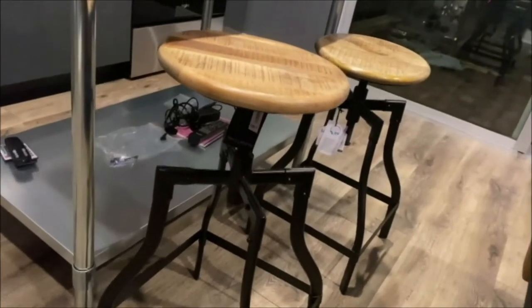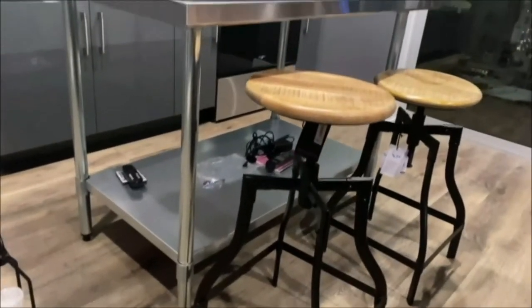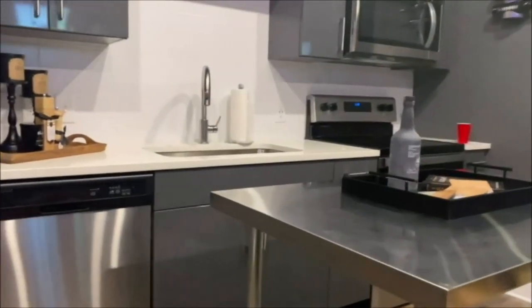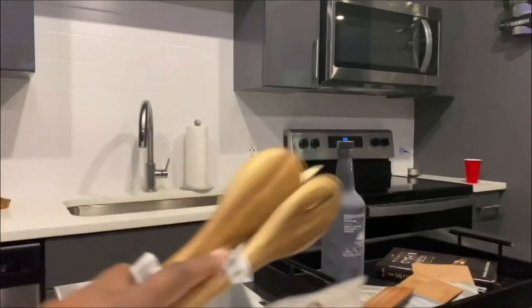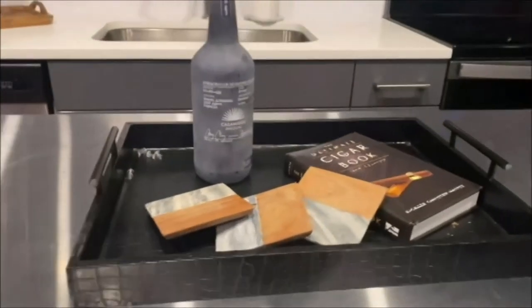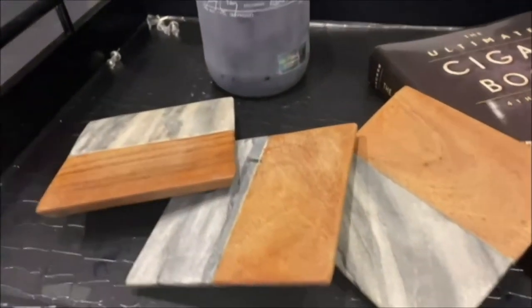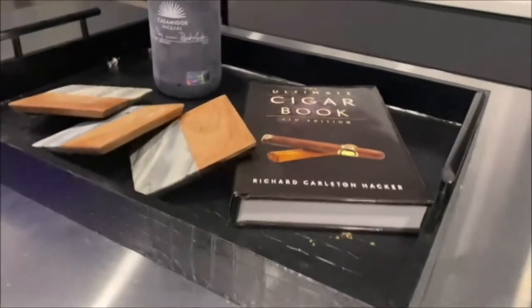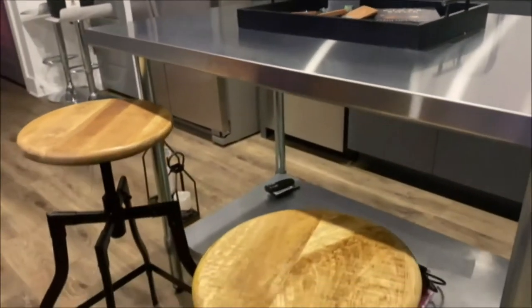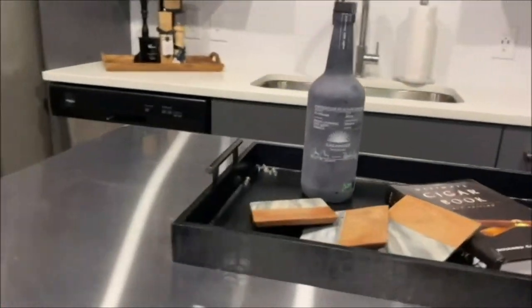These are the bar stools — don't mind the clutter over there, that's stuff that doesn't have a place yet. I love the bar stools, I think they fit the aesthetic really well. I want to get a wooden paper towel holder, and I have the Casamigos from my last vlog, a snakeskin tray from Ross, and a cigar book from Amazon staging the counter area.